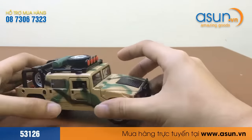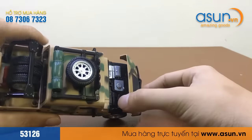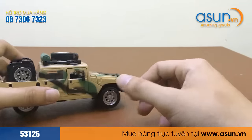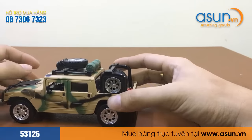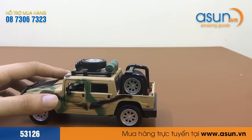Mẫu xe này được thiết kế khá là giống thật. Đây, chúng ta mở nắp trước như thế này. Bộ sản phẩm này được bán trên Ascent với mã sản phẩm là 53126.